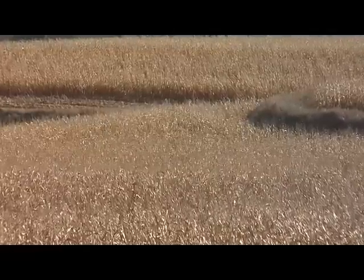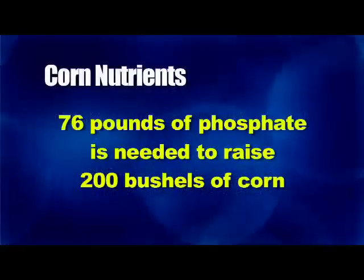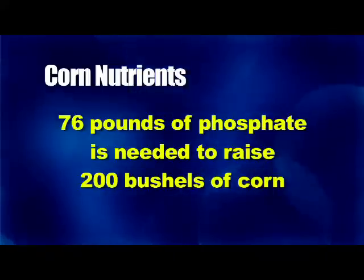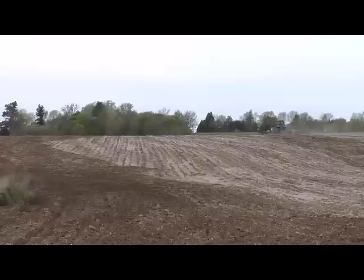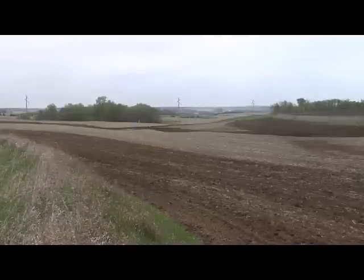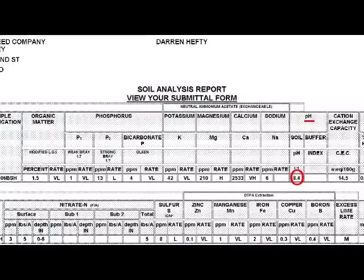I was raising a corn crop this year and I plan to be continuous corn for next year. Corn takes about 76 pounds of phosphate to raise 200 bushels, so if I'm starting with eight, that really doesn't leave me very much. The big challenge was how do I get that fertility out there in an available form, because my pH is as high as 8.4 in parts of this field.